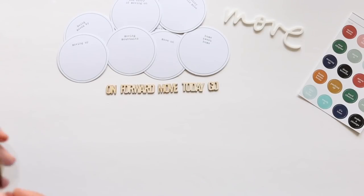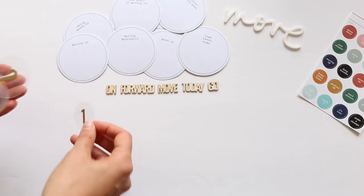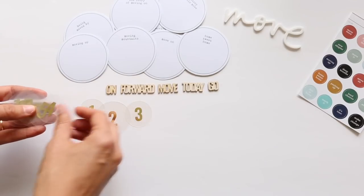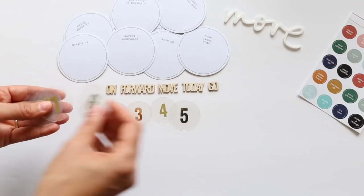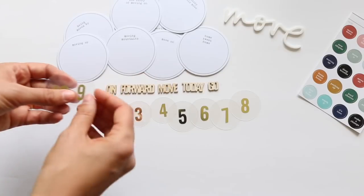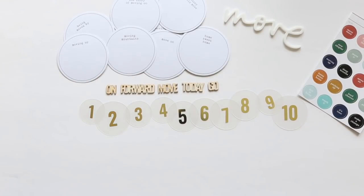Another fun thing in this kit are these transparent circles with gold numbers on them. Circle theme again! Numbers one through ten — these are so cute. I want to make more of these because I really like them. That's a gold foil finish on them, and they're going to be really fun to use.